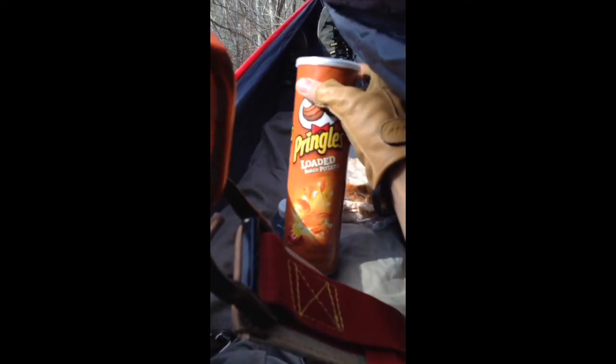About to eat some lunch — Cliff black cherry almond bar, some loaded baked potato Pringles, black pepper turkey, and pepper jack cheese.